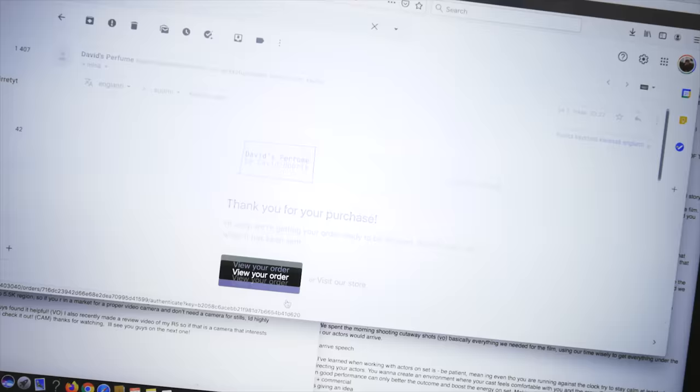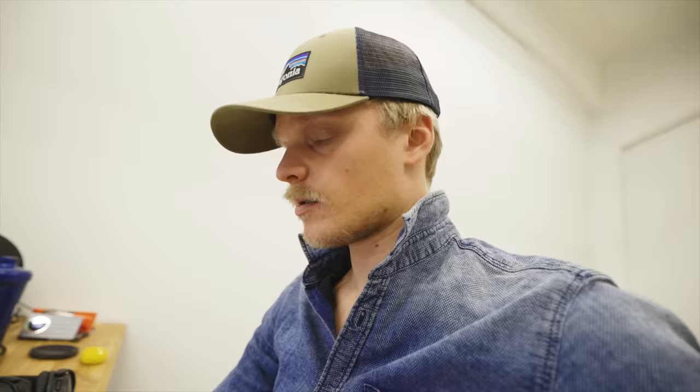My plan for this video wasn't just to create a traditional perfume ad, but to create a product video of David's perfume that is specially tailor-made to match the personality he shows in his videos — that energetic, positive vibe.